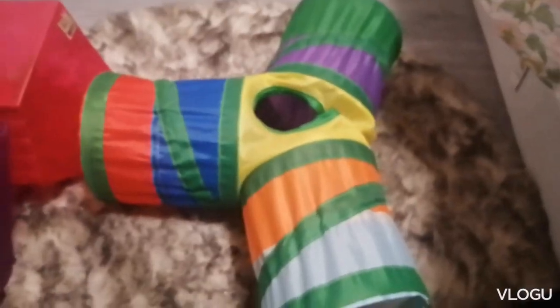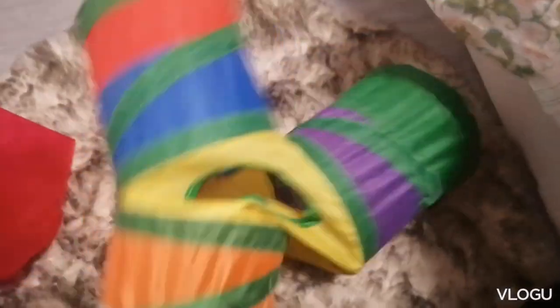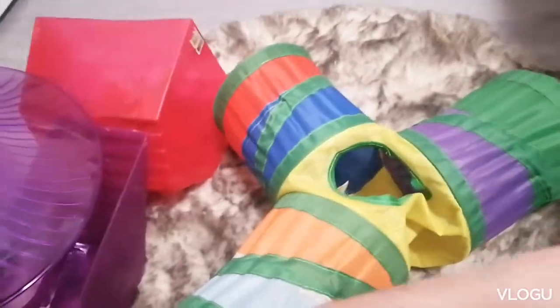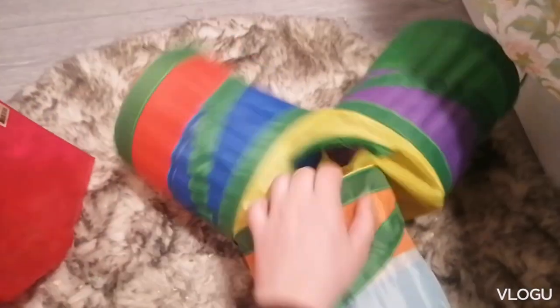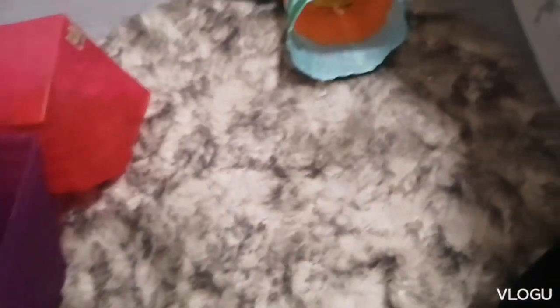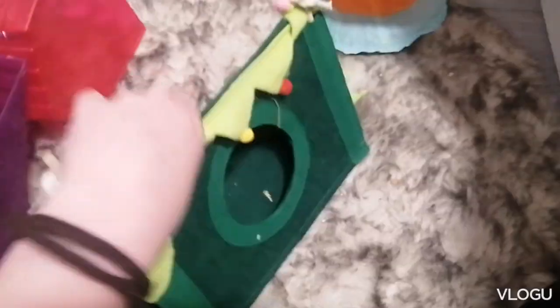Now I'm going to show you their toys. The first thing is this little tunnel — they love this tunnel, they absolutely love it. I saw a girl on my guinea pig Facebook group who had the same one. Then there's this tent — they don't like it as much. They just chew it and knock it over, though I saw someone in the group who had the same tent for their guinea pigs.